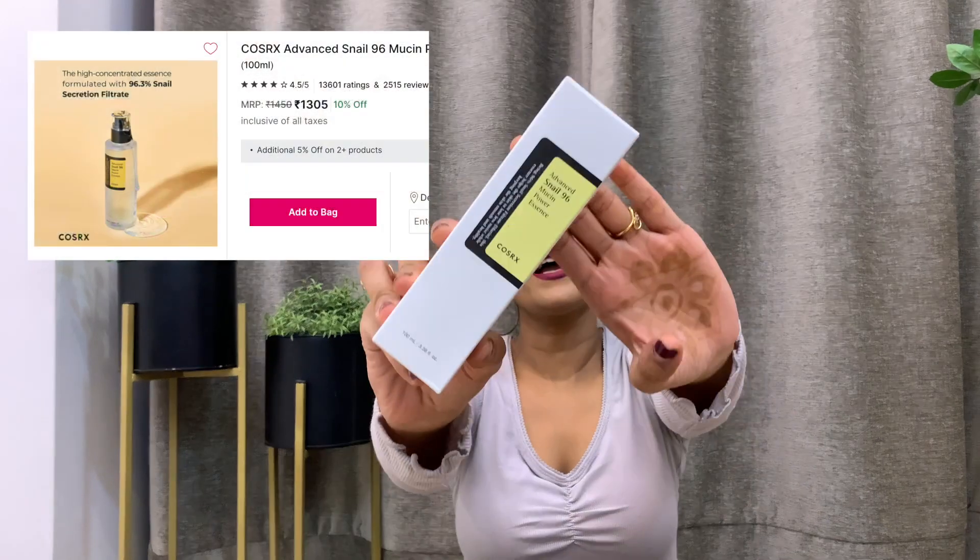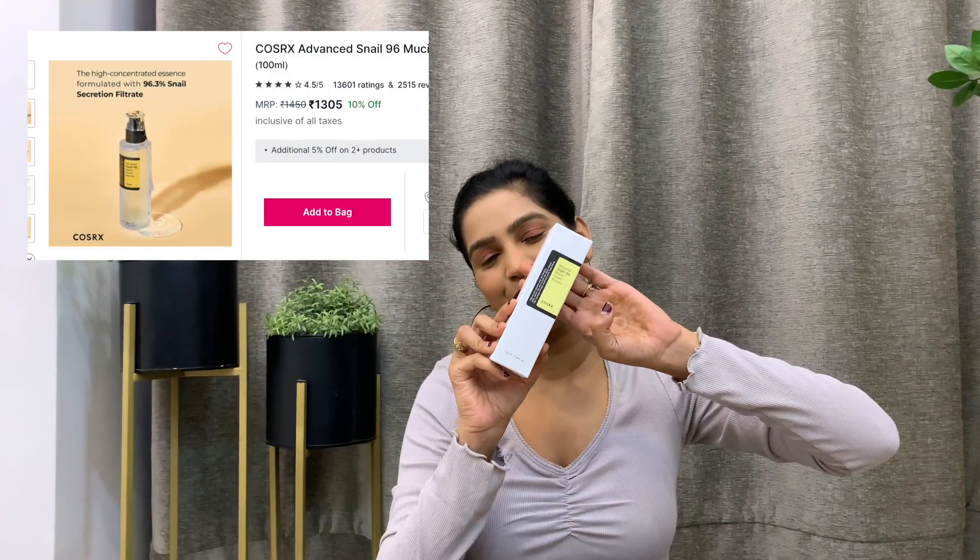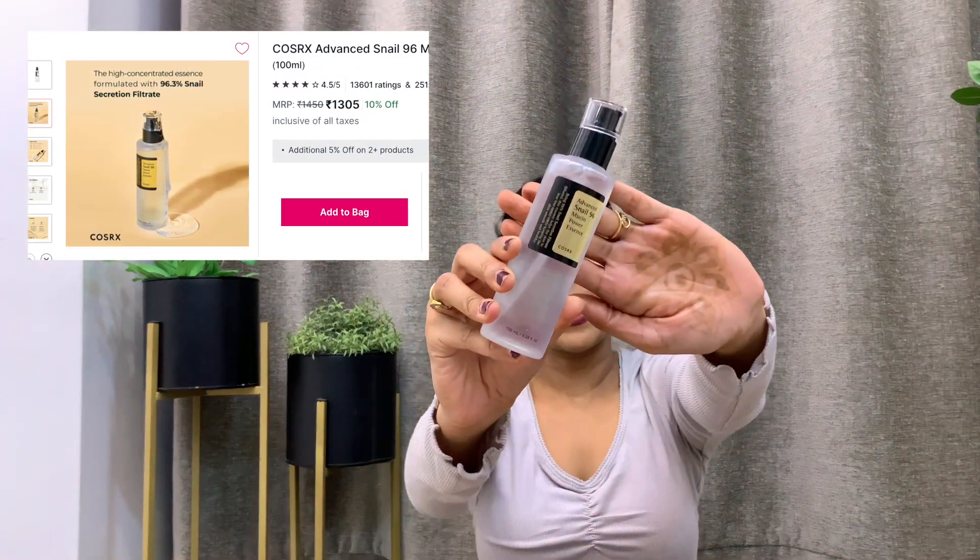These days everybody is obsessed with K-beauty products and I had been wanting to try them for a long time. So this time I got the COSRX Snail Mucin Serum. It comes in a transparent bottle with a pump. It has a watery consistency and gets absorbed into the skin really quickly. I'm sure this product will work really nicely for people with oily skin.